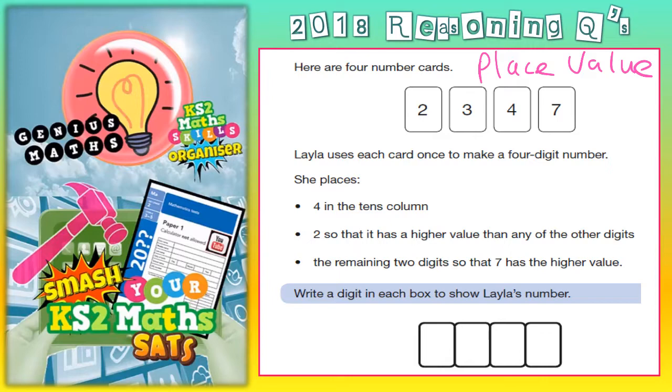Layla uses each card once to make a 4-digit number — you are not allowed to use any of the cards more than once, only once. She places 4 in the 10s column, 2 so that it has a higher value than any of the other digits, and the remaining 2 digits so that 7 has the higher value. Write a digit in each box to show Layla's number.